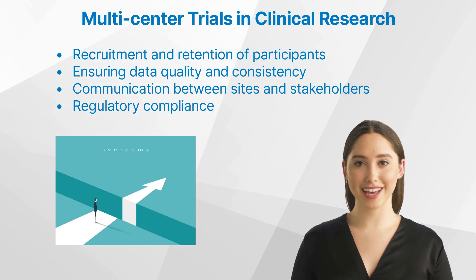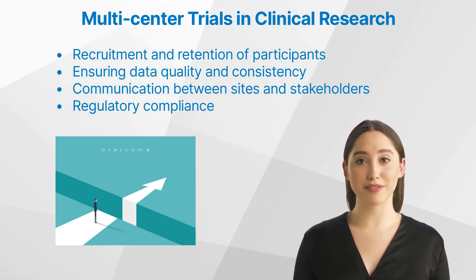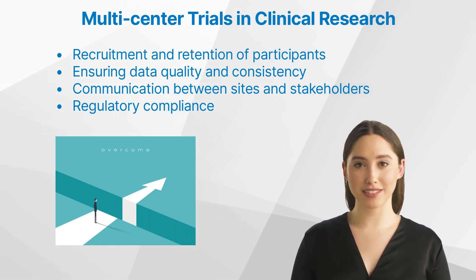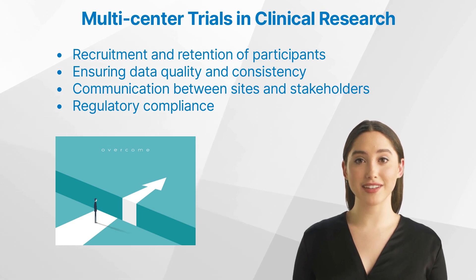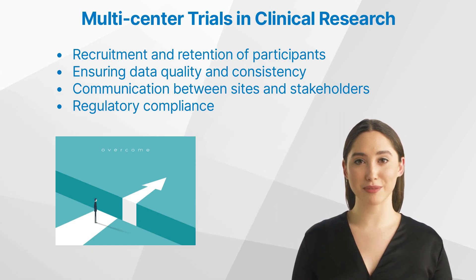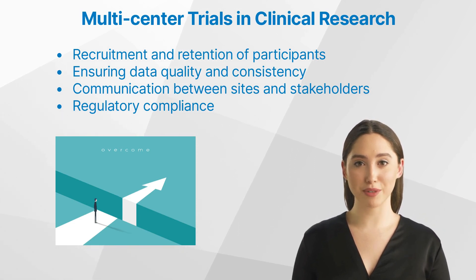Communication between sites and stakeholders: effective communication between all parties involved in a multi-center trial is essential for its success. Regular meetings, conference calls, and electronic communication platforms can help facilitate communication and keep all parties informed of updates and issues. Regulatory compliance: navigating the complex regulatory landscape associated with multi-center trials can be challenging. Clinical research associates must stay informed of regulatory updates and changes and ensure that all sites adhere to these requirements. By addressing these challenges and implementing best practices, multi-center trials can generate valuable data that can inform clinical practice and improve patient outcomes.